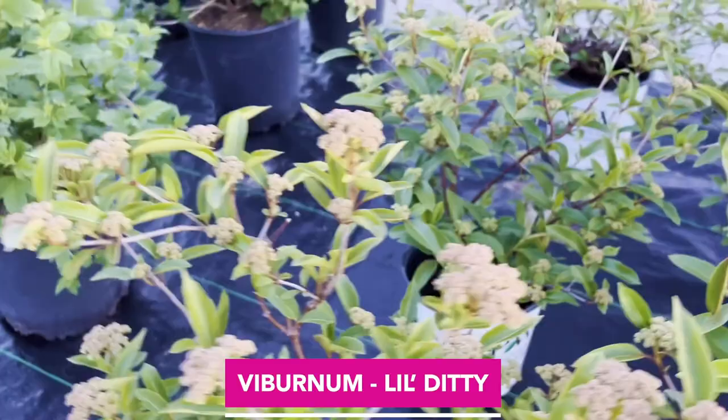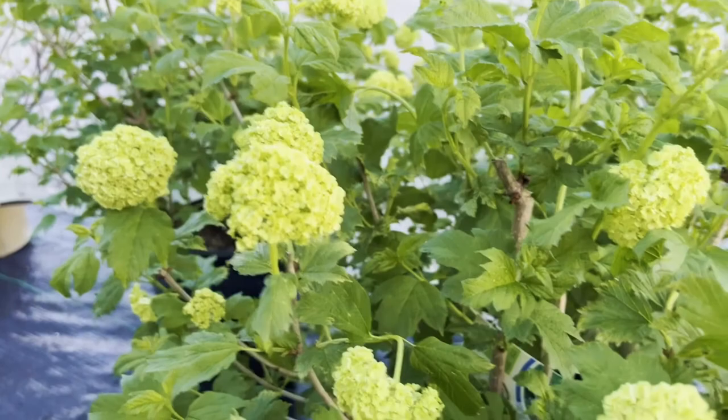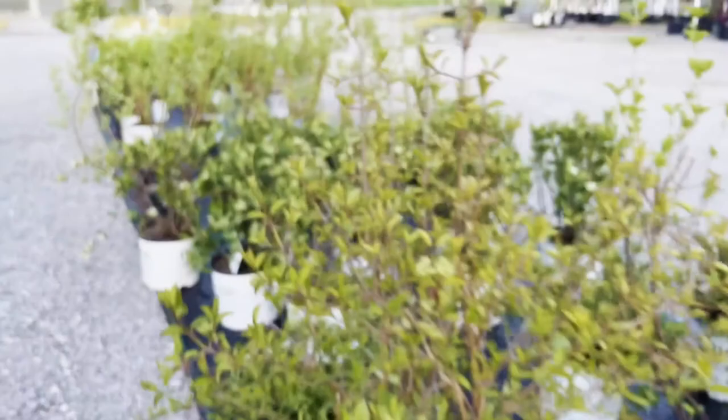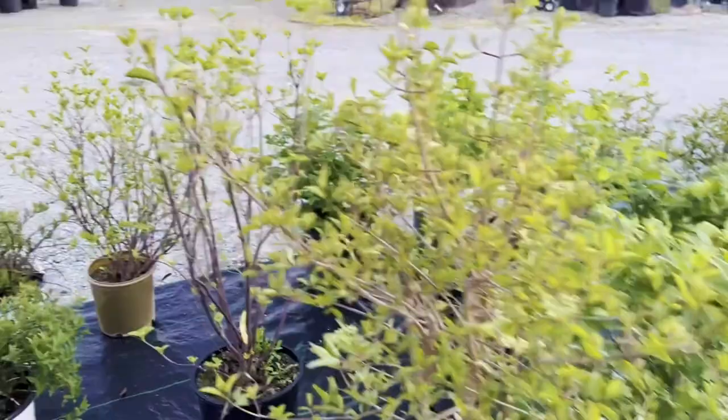These here are some viburnum — these are the old-fashioned snowball bushes. A lot of people think a hydrangea is a snowball bush, but it's actually viburnum. Viburnums are going to bloom in May, meanwhile you usually wait until July for a hydrangea. You can see this one is just starting — that lime color is going to turn bright white. There are lots of different varieties of viburnum, so you can get all kinds of different flowers, shapes, and sizes.